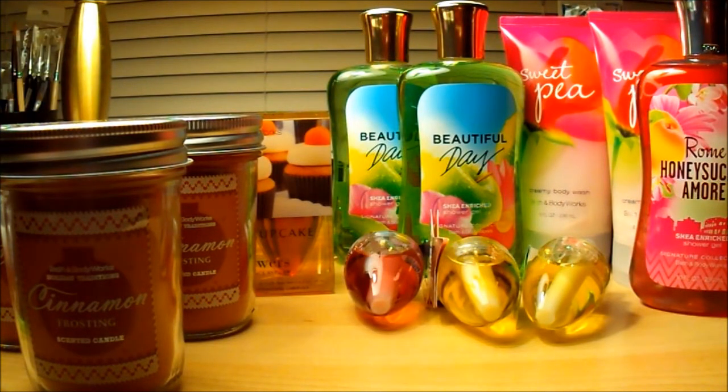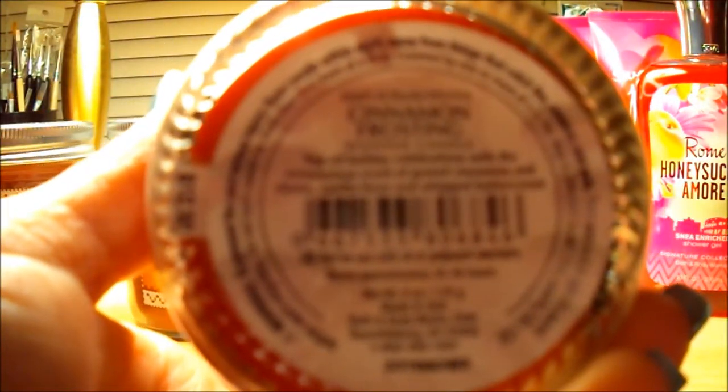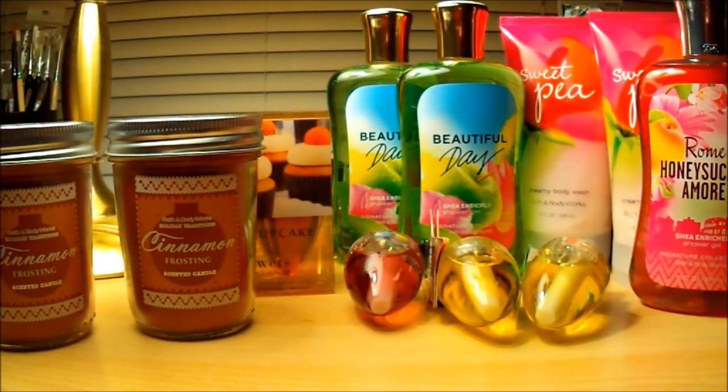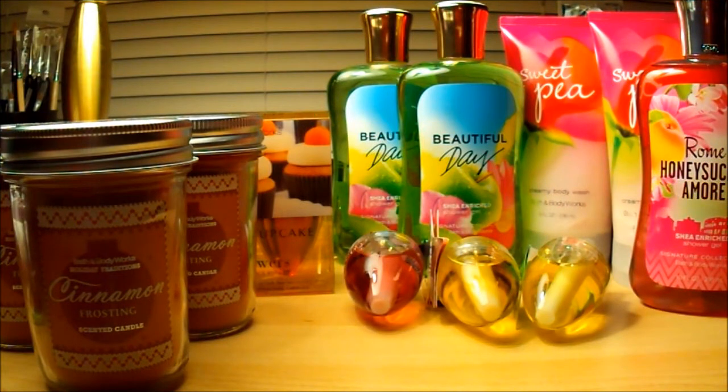The only candles they had left were the mason jar candles — that was it. There were no three-wick candles. I was disappointed because I really wanted cinnamon frosting in a three-wick, but I got three mason jars instead. It says 'top off holiday celebrations with the scrumptious scent of grated cinnamon and cloves, vanilla bean, and whipped buttercream.' I just had to have it. It doesn't necessarily have to be a winter scent — it's not like it's pine or anything. Obviously people like this scent because it was sold out online on the day they had nine-dollar candles.